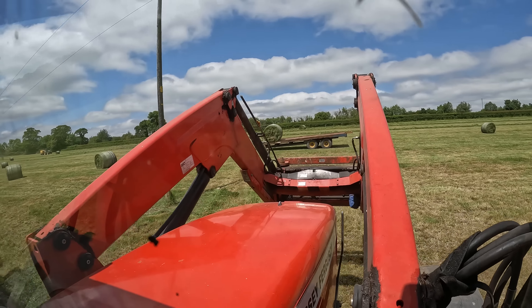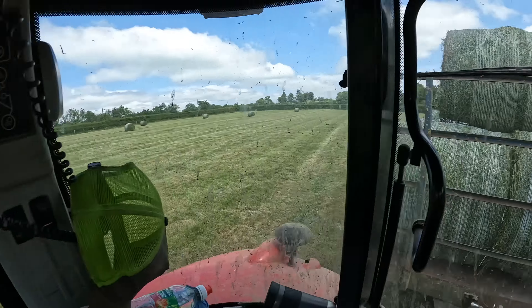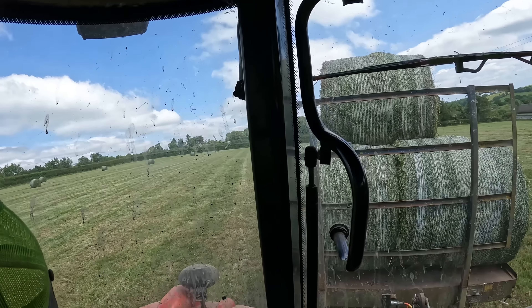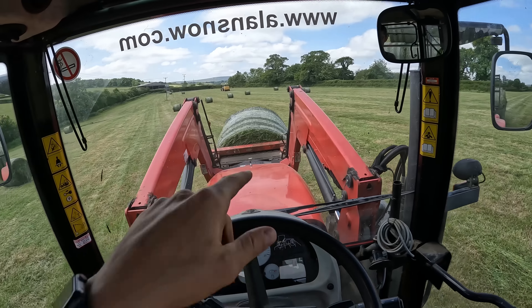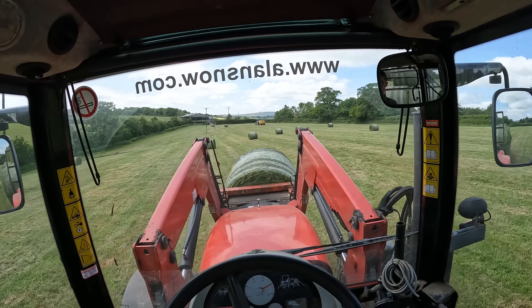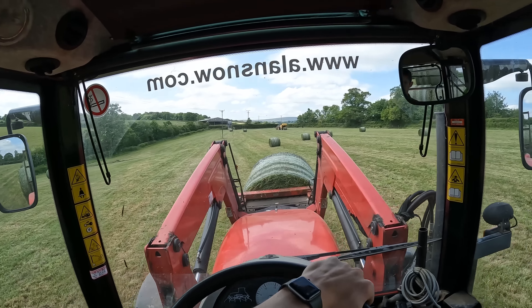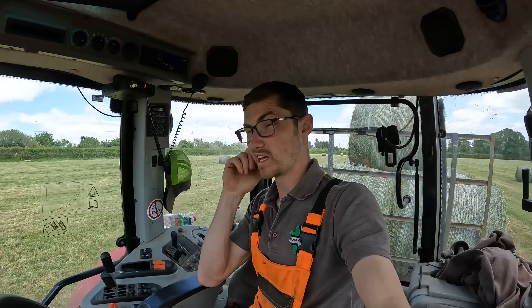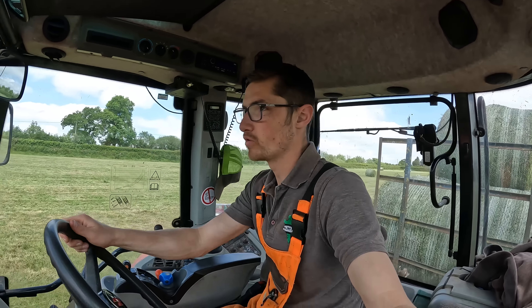This trailer is not going to win any beauty contests but it gets bales from A to B, so what we like. Got ourselves a load — if my maths is correct I think there's 14 on there. Plus that 150 John's done in here, there'll be somewhere between 40 and 50 in this field, which is amazing — just shows how well the grass has grown.